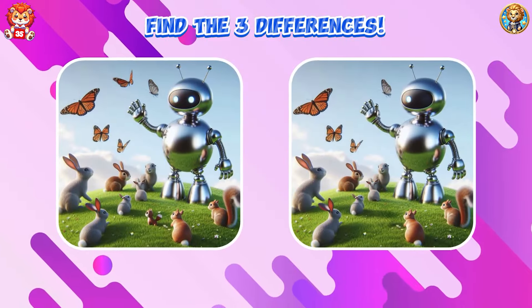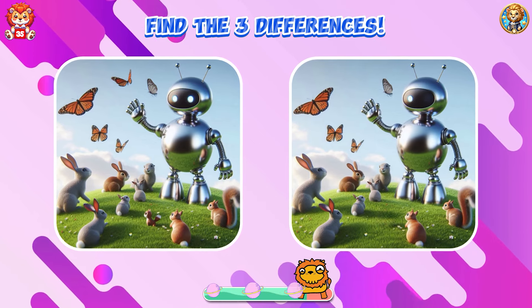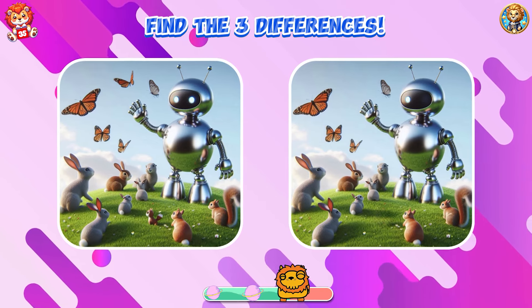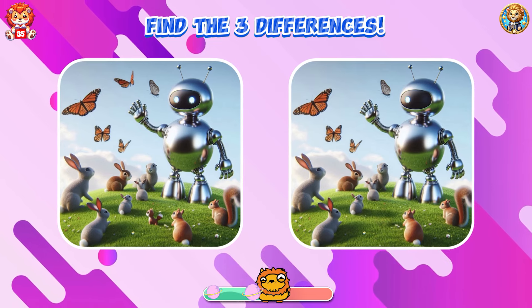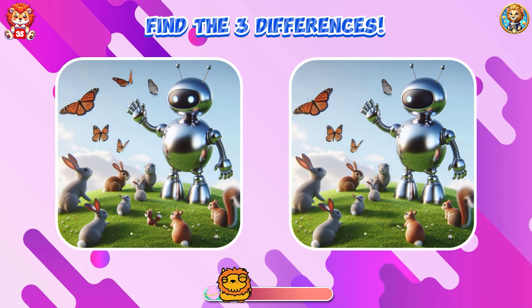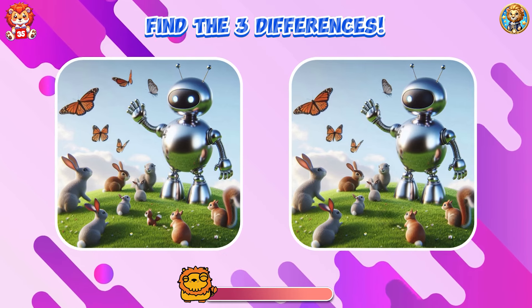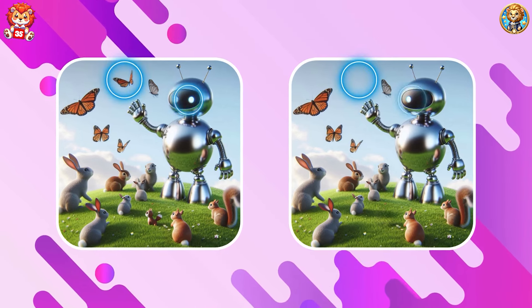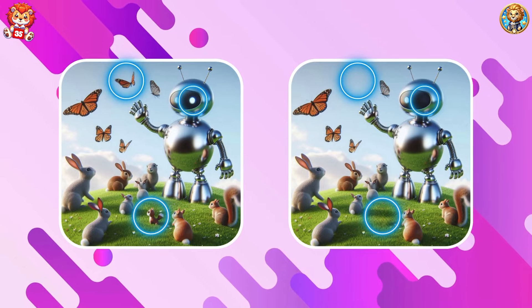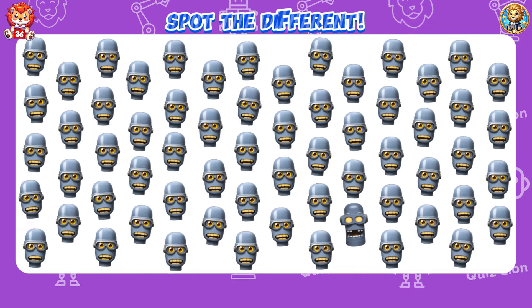Find the three differences. It looks like you've found the difference. Spot the difference.